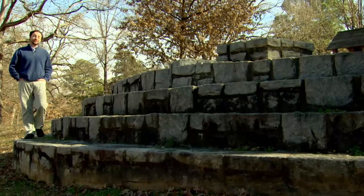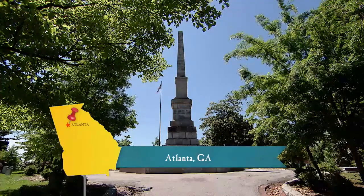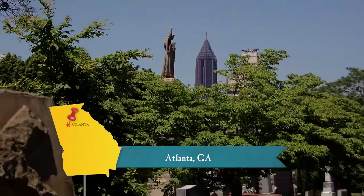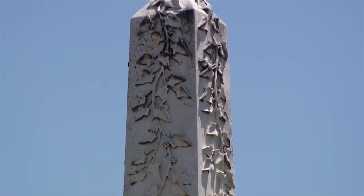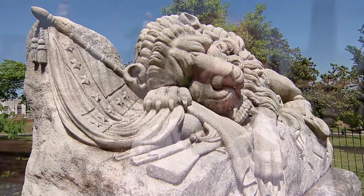Let's now join Christine as she shows us a place where the dead really come to life. It's on the National Register of Historic Places, it's listed with the Smithsonian, it has celebrities as permanent residents, and you can walk all over Atlanta's history here. Where are we? Oakland Cemetery — in 1850 is when we began.